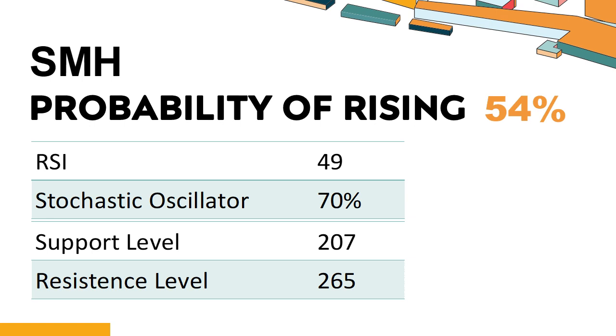The probability of SMH share price rising is 54%. When the probability of rising is higher than 50%, the stock has a higher chance of rising. Combining multiple technical analysis indicators, SMH has three bullish signals and four bearish signals. SMH's short-term support level is 216. If it falls below 216 during this session, it will have a chance to test 207. SMH's short-term resistance level is 256. If it breaks through 256 during this session, it will look up to 265.